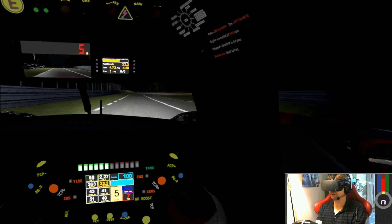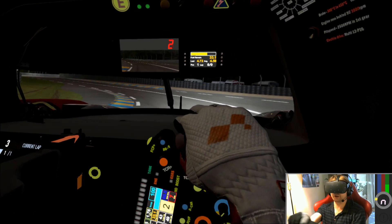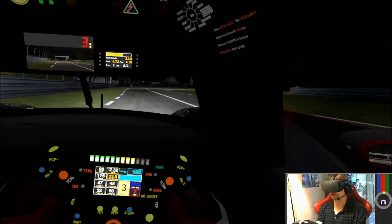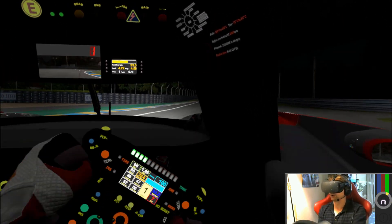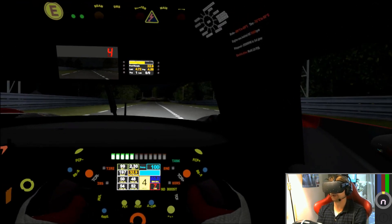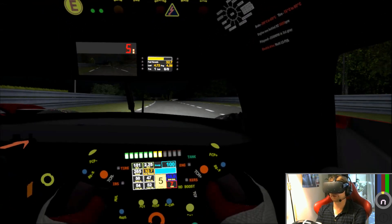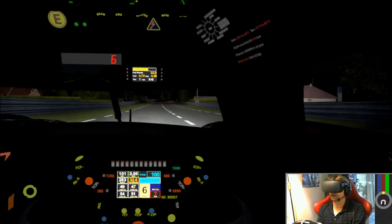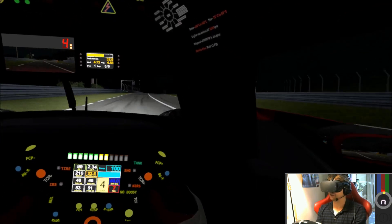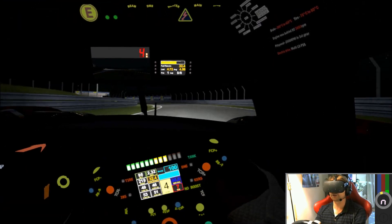Everything just really focuses you on the... oh, a little bit of a lock-up there. That makes you focus on the track — really draws you in. Can you imagine what it must be like in real life to spend hours upon hours cooped up in this little car in the darkness? You're starting to get a little bit more of an appreciation for what these endurance drivers must go through.